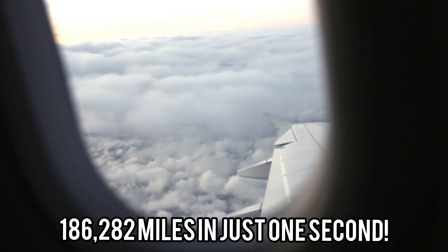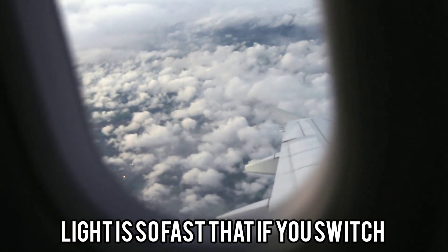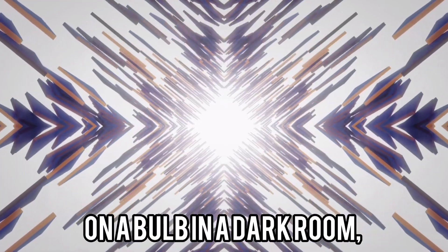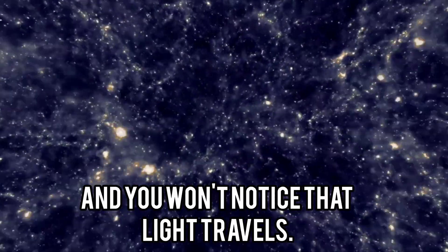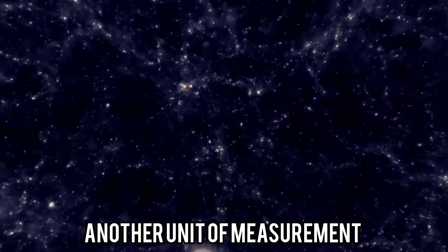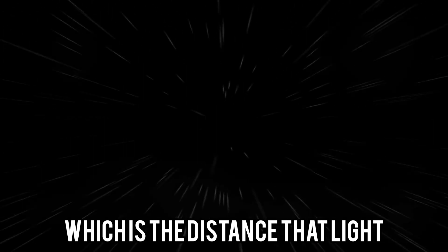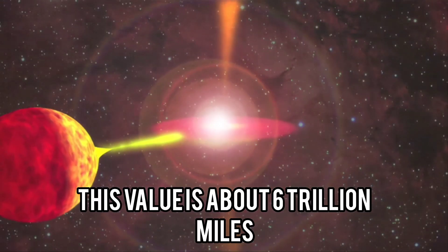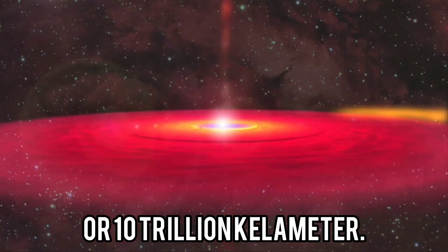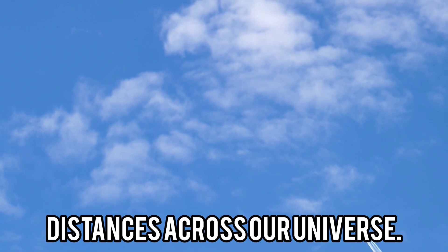The speed of light traveling through a vacuum is exactly 299,792,458 meters or 983,571,056 feet per second. That means light will travel about 186,282 miles in just one second. Light is so fast that if you switch on a bulb in a dark room, the light fills everywhere nearly instantly, and you won't notice that light travels. Another unit of measurement involving light is the light-year, which is the distance that light can travel in one year — about 6 trillion miles or 10 trillion kilometers.